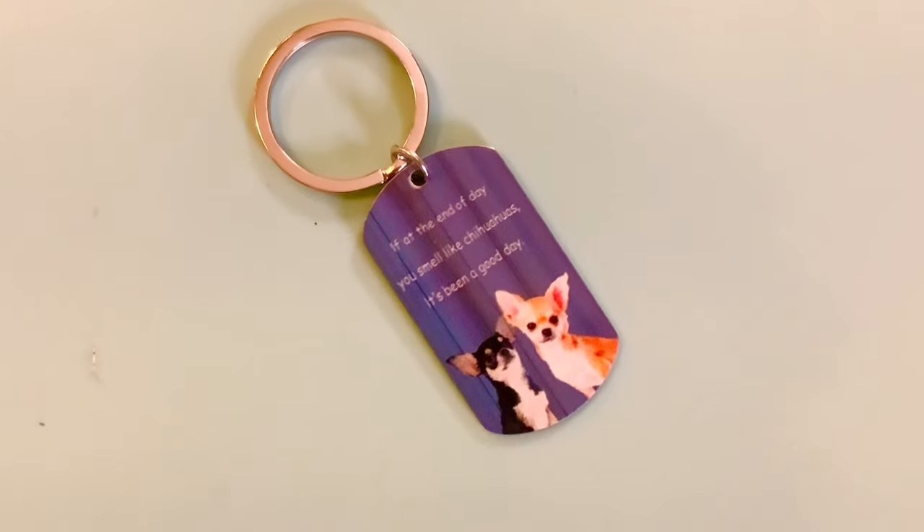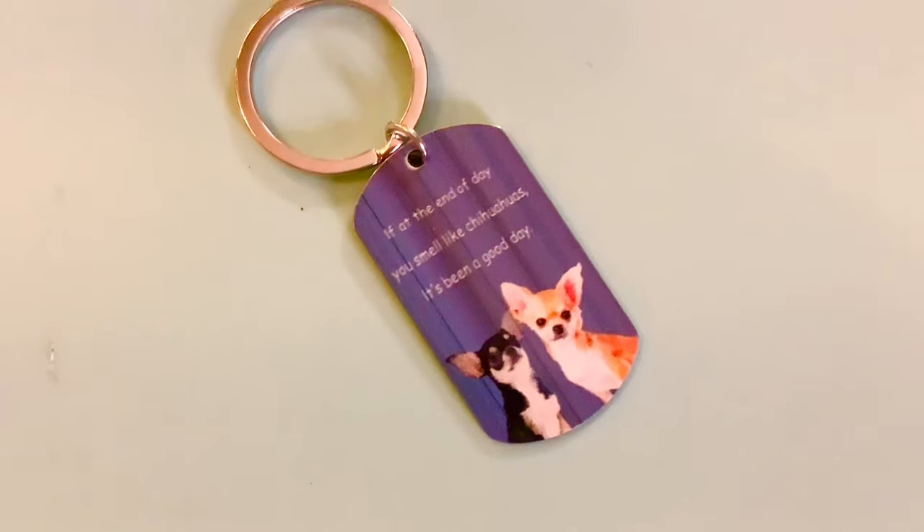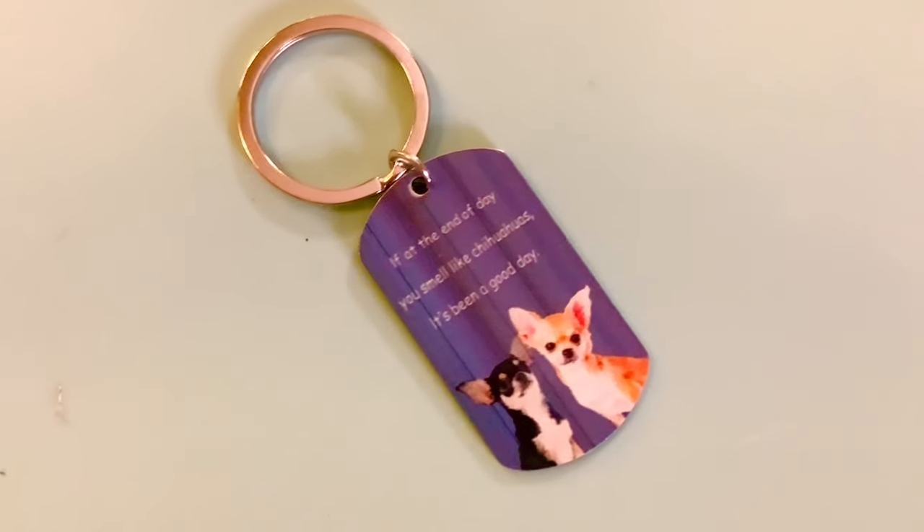Next up, I have a Chihuahua keychain. With all my small pieces I'll give you a close-up. Here's the close-up of the Chihuahua keychain — it's so cute! It says: 'If at the end of the day you smell like Chihuahuas, it's been a good day.' That is adorable. I had to get it — I have two Chihuahuas and they are the little loves of my life, besides my children, grandchildren, and Kevin. I paid $1.39. Very cute for $1.39.